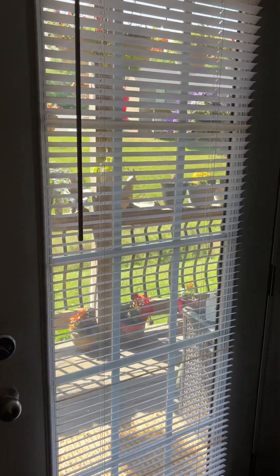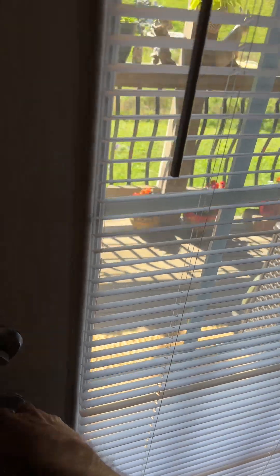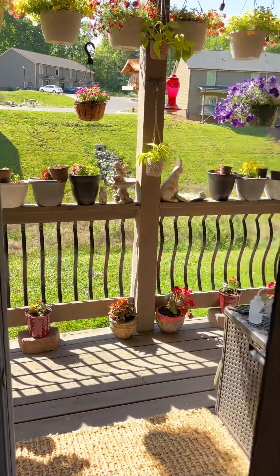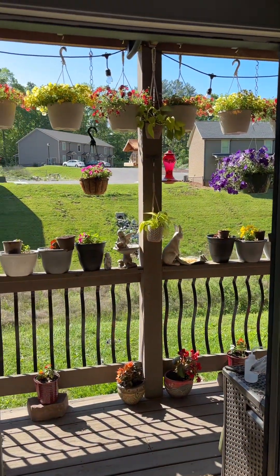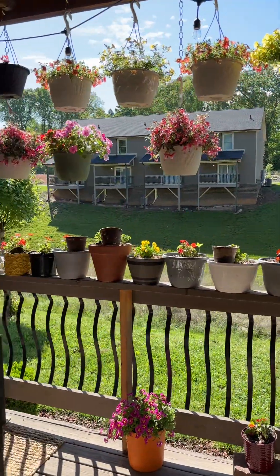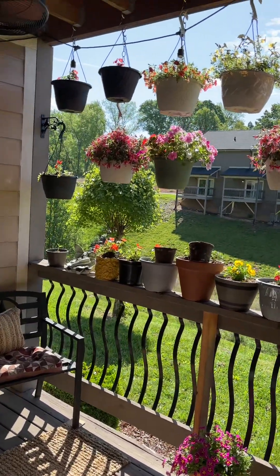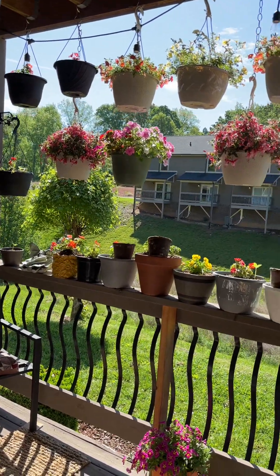All right, let's show you how I've done my porch. My bedroom opens to the porch, so the morning sun hits the porch and it helps all the plants start their day.